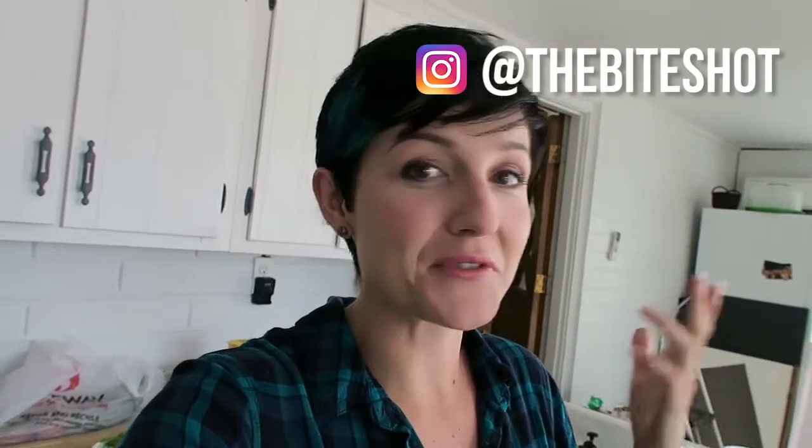Hey, welcome back. Hope you're doing well. I'm Joanie. If you've not been here before, this is a channel all about food photography because that's what I do — professionally. And so I'm here in my studio.